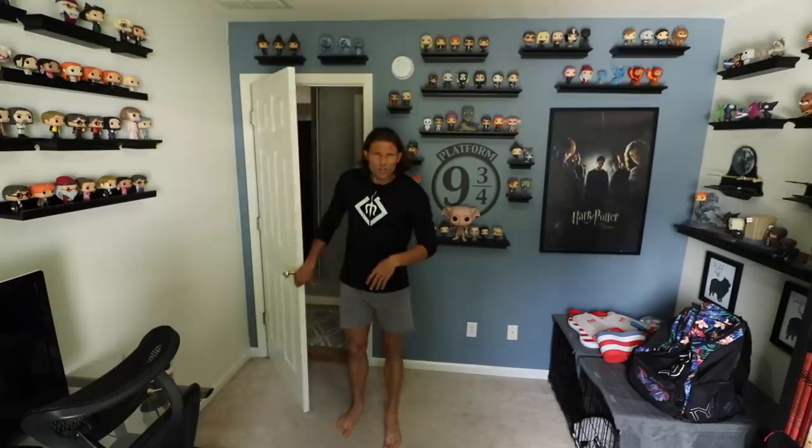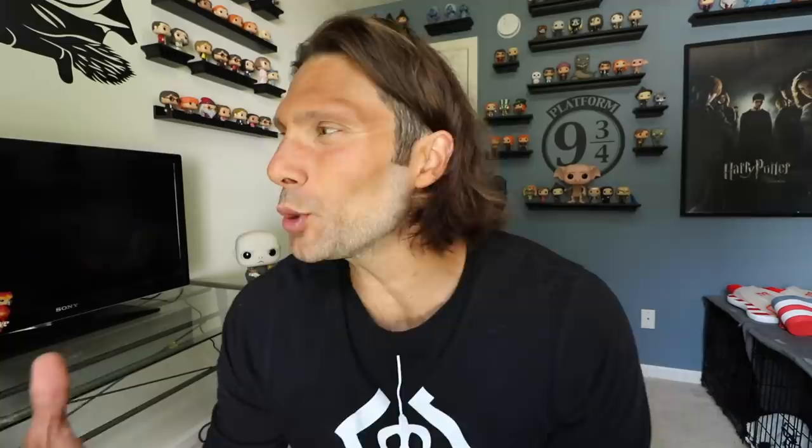Over the last few years, this room, my Harry Potter room, has become a bit of a vlog staple. I do a lot of filming in here. People who watch my videos regularly see this Harry Potter room frequently. I've gotten a lot of requests lately to do a tour explanation and talk about the evolution of this room. So that's what I'm going to do today — I'm going to give you a tour of my Harry Potter Funko Pop room.